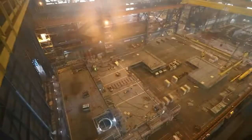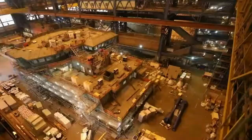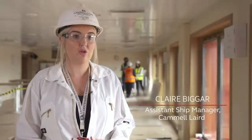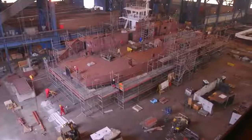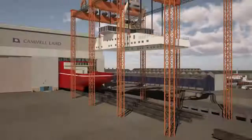Construction began at Cammell Laird in Birkenhead in 2016, with hundreds of people working on the project. It was prefabricated in blocks that came together in the construction hall. The top half was separate to the bottom half, and once launched down the slipway, the top half was then attached.